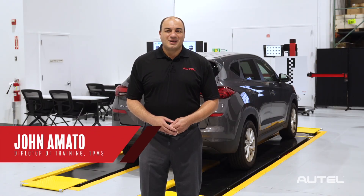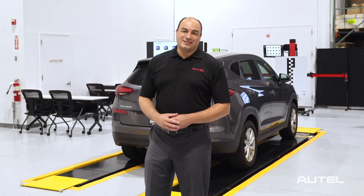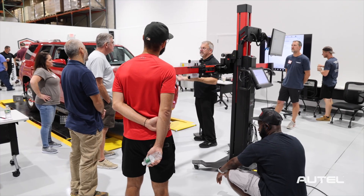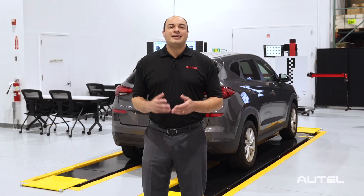Hi, I'm John from Autel. We're proud to announce the opening of the Autel Academy, our brand new, state-of-the-art training facility at our New York headquarters. Technicians and Autel tool owners can utilize valuable educational and technical resources, get their hands on our tools, and interact with our expert automotive trainers.